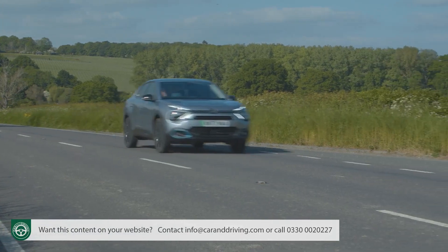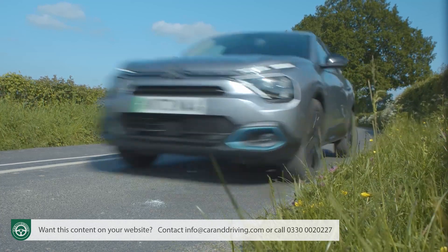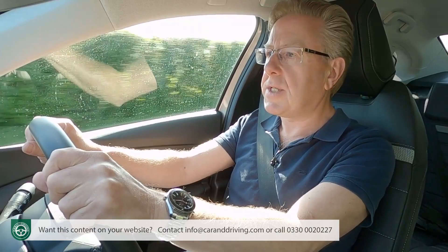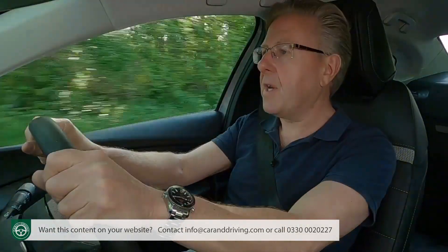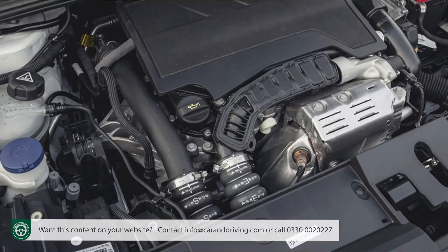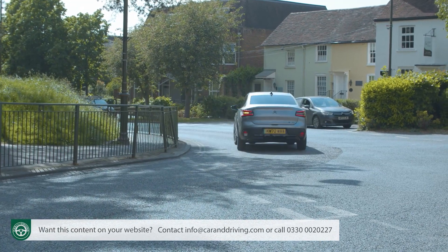The C4X drives just like the C4 hatch, and the brand hopes that the way this car handles, and particularly the way that it rides, is what will sell it to you. If you've never really understood why so much of the design of compact family cars is devoted to high-speed handling engineering that few owners particularly want and most can never properly use, then you'll get what Citroen's trying to do with this C4X at once. Whether you choose it in PureTech petrol, BlueHDi diesel, or the e-C4X full electric form tested here, this is an uber laid-back approach to what a C-segment saloon should be.